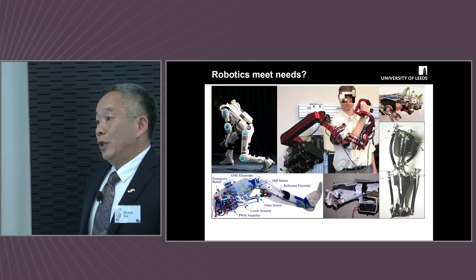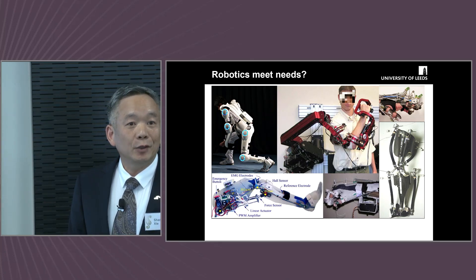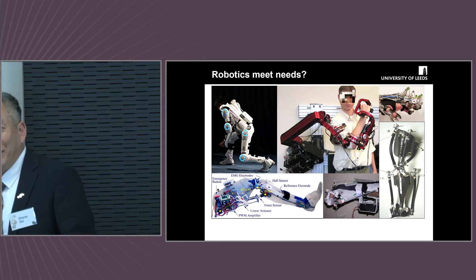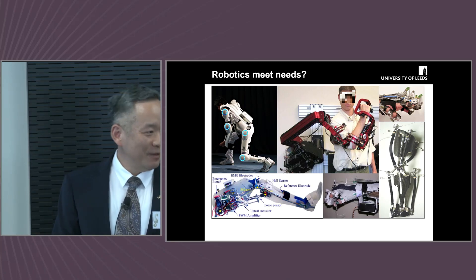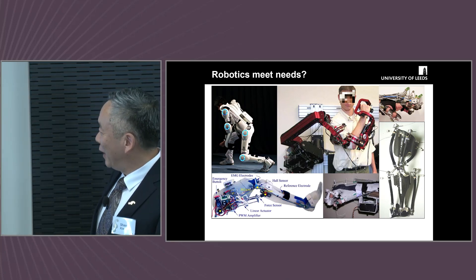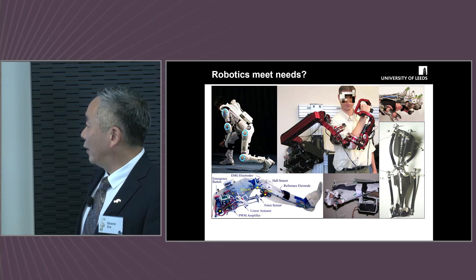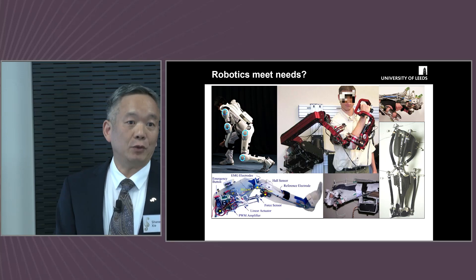The obvious question is whether robotics meets needs. You have seen some very good examples, but I don't know whether anyone in this room would want to wear some of the exoskeletons shown — many would say no, this doesn't look great on my body. So there's a lot of work still to be done in design, personalization, intelligence, and safety.